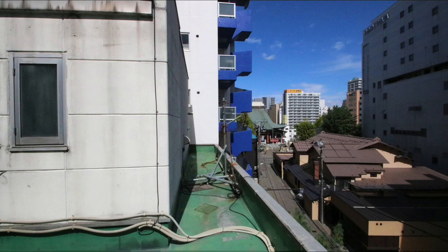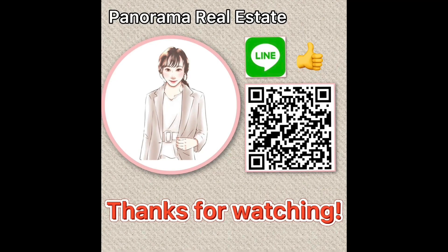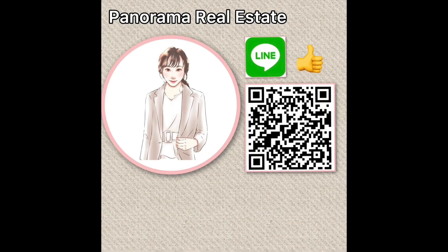I'm also available for questions in the comments. Thank you for watching the video today. If you liked the video, please like and subscribe to our channel.